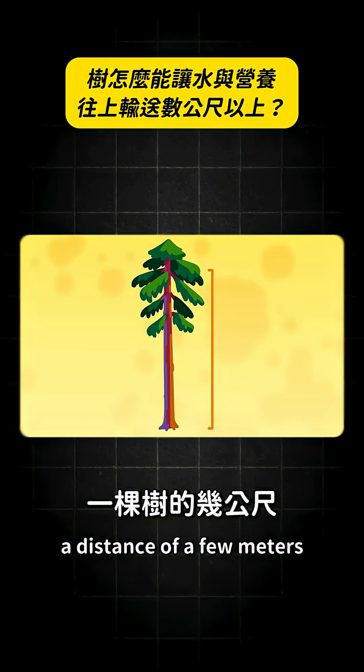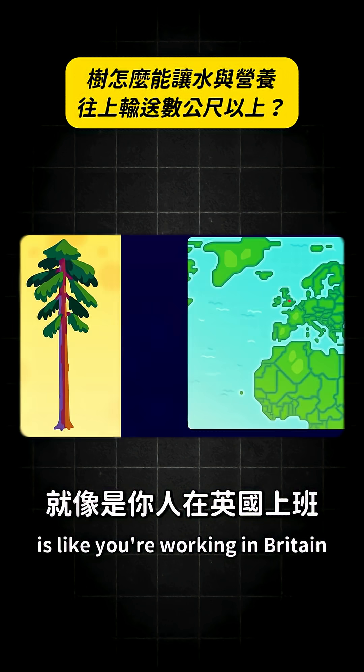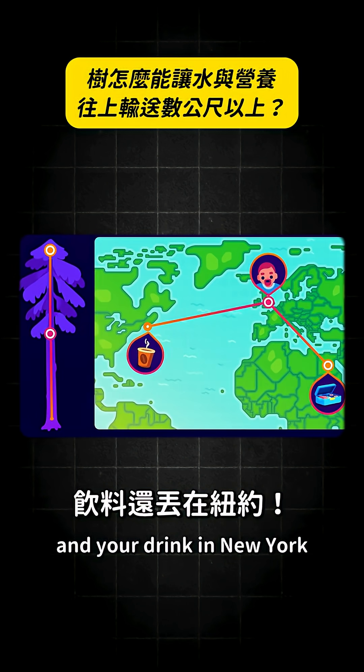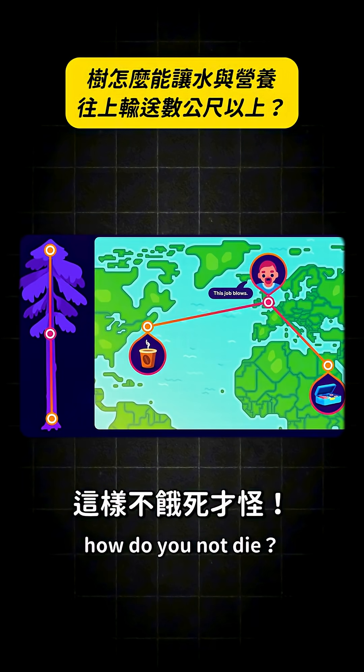On the scale of a cell, a distance of a few meters is like you're working in Britain while your lunchbox is in Egypt and your drink in New York. How do you not die?